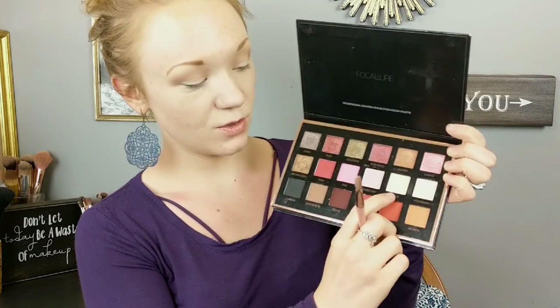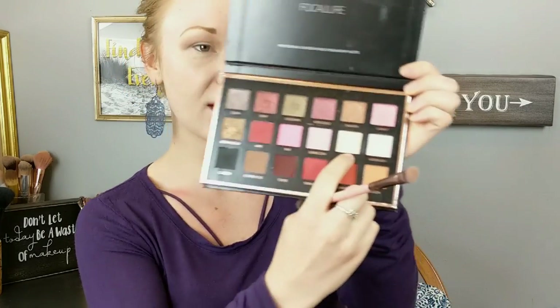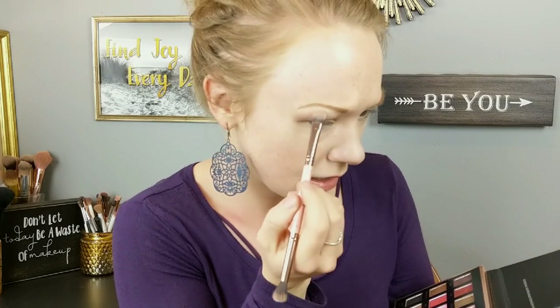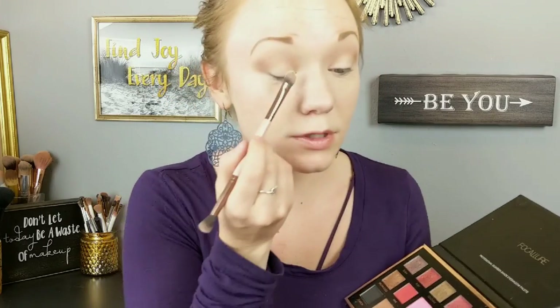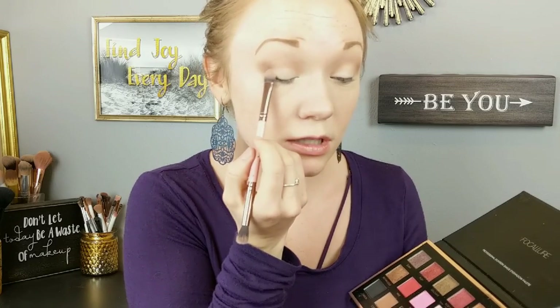I'm going to take the more flat end of that brush and go into my palette — into Bisque. It is a very skin-like color. I'm going to take that and put it just under my brow. Then I'm going to take that same Bisque color and apply it on my lid, just across the lid — a light shade.